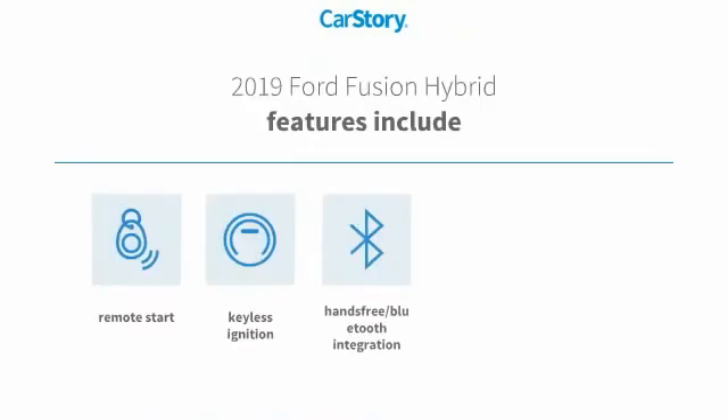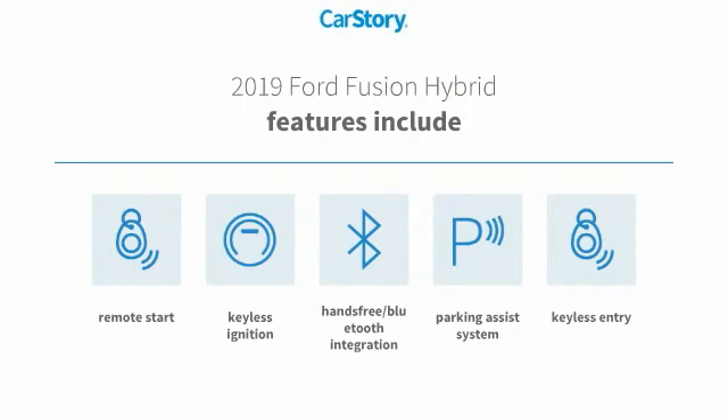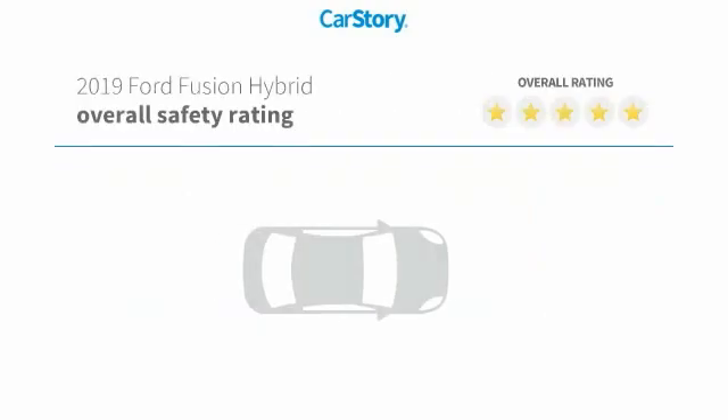Features also include keyless entry, parking assist system, remote start, keyless ignition, and hands-free Bluetooth integration with these ratings.